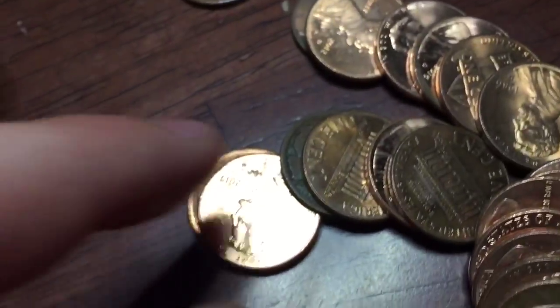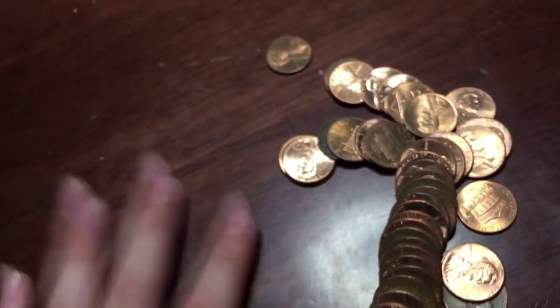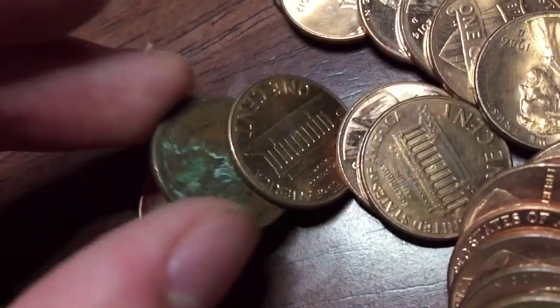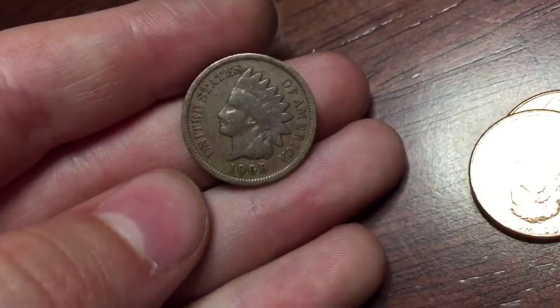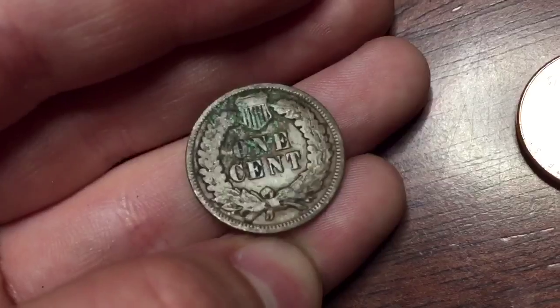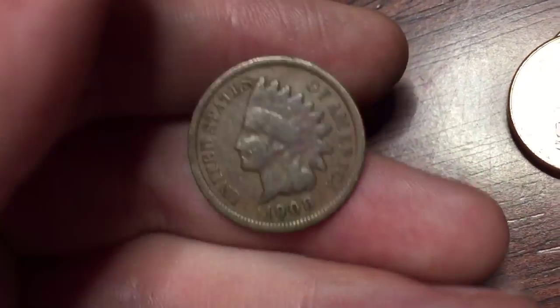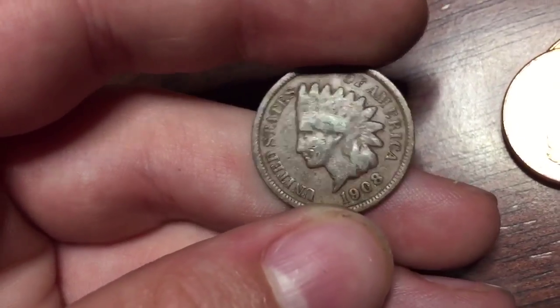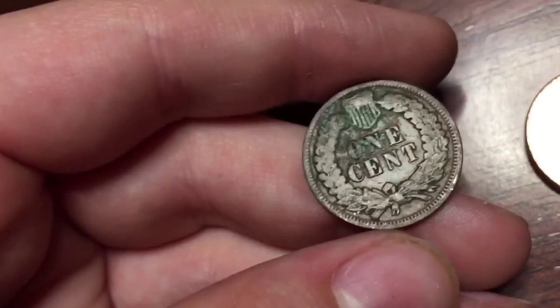Oh my gosh guys, look at this — we got an Indian head! Indian head in the roll. Oh my goodness, second Indian ever. Let's see if we can make it to the 1800s. Oh, 1908, no mint mark. Hey, at least it's 1900s and it's an Indian — that's awesome!